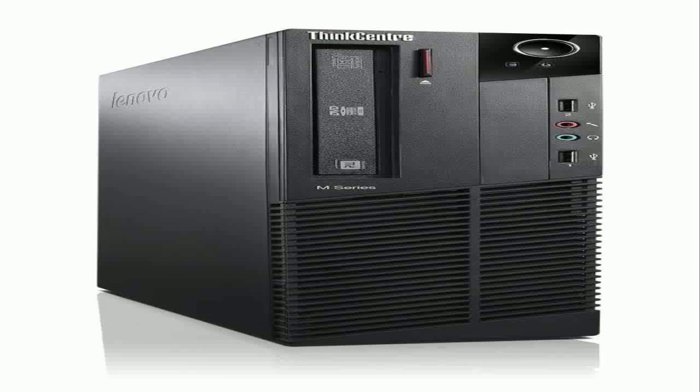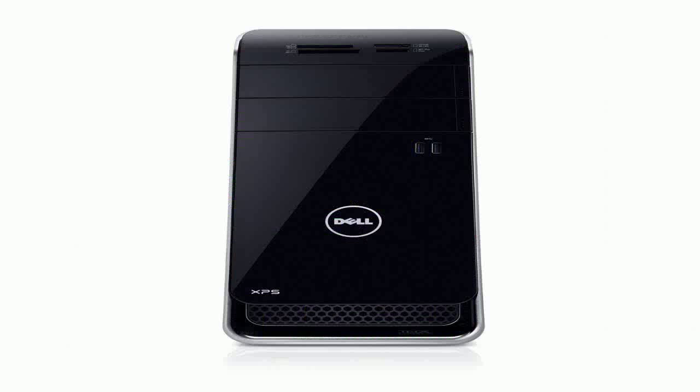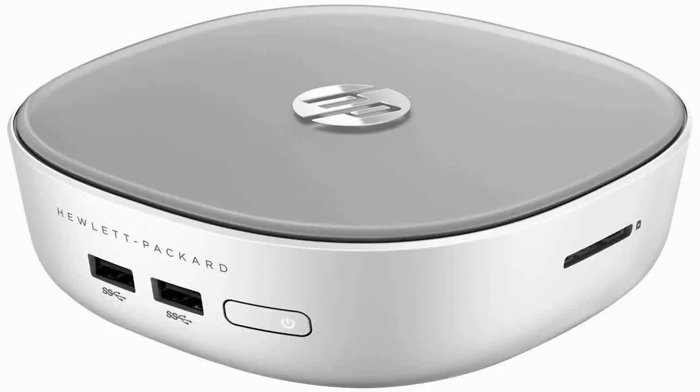The Amazon promotional page has a big collection of computers that you can get with big discounts. We hope you buy your PC computer before the promotion ends and the price goes back to the original.